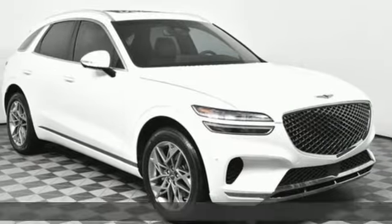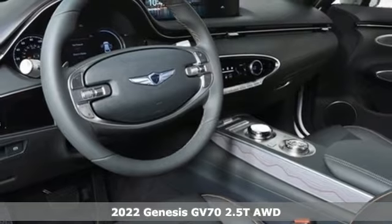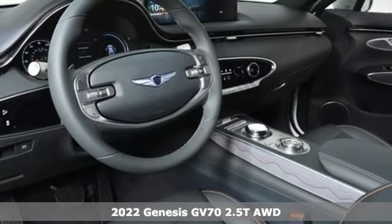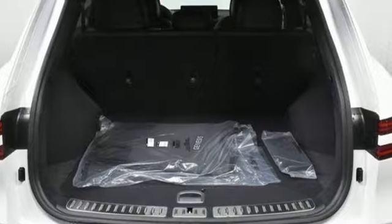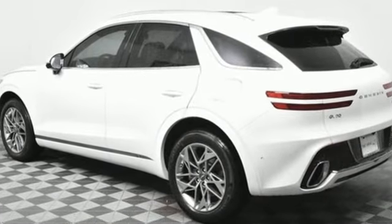Here's a new 2022 Genesis GV70. For Genesis, luxury is about more than just comfort. It's about performance, it's about versatility, and it's about safety too. You'll look forward to every drive with features like these.